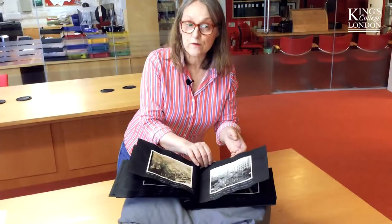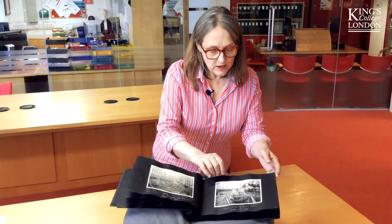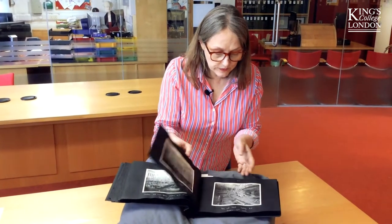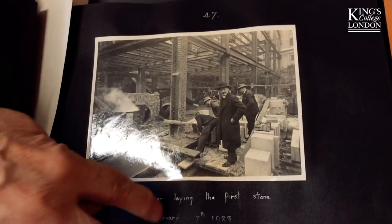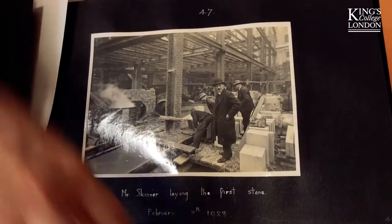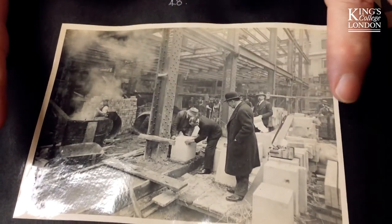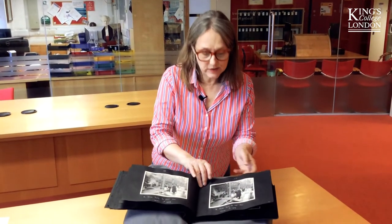It's a very high profile building intended for luxurious flats for tenants who are going to pay well because they want to impress, and it's all beautifully recorded here — all of the construction. Here in February 1928 is Mr Skinner supposedly laying the first stone. He's not doing anything; it's the people behind him who are doing all the laying, and there's not a hard hat among them. Health and safety is a very different thing in 1928.